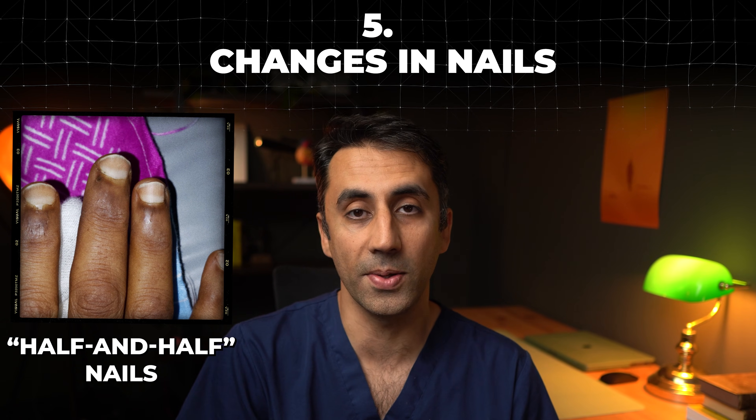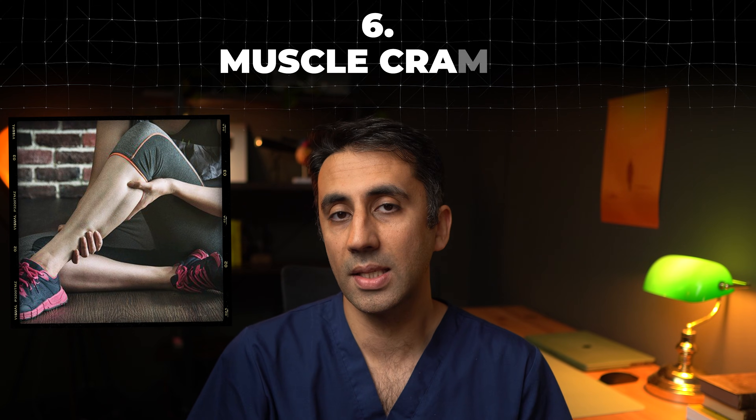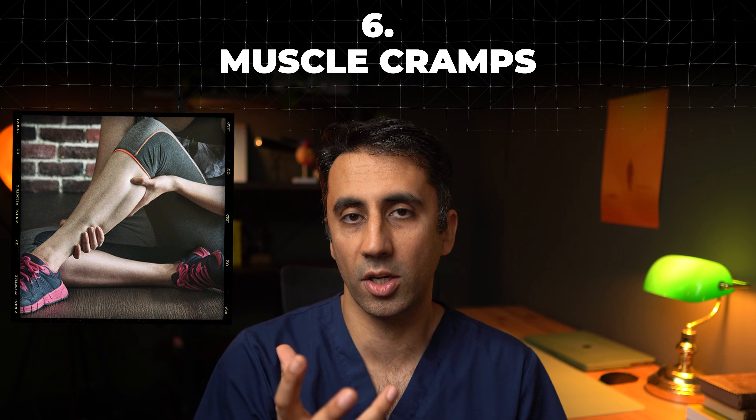Number five is a change in your nails — this is called half-and-half nails, also known as Lindsay's nails. It's not entirely clear why we get this change, but it's thought that there is a disruption in the blood supply of the nail, in addition to the chronic anemia that occurs in chronic kidney disease. This gives a distinct lighter half of the nail and a darker half as well.